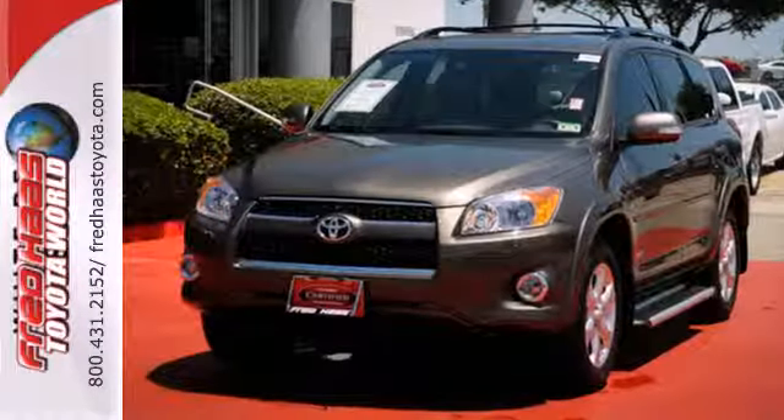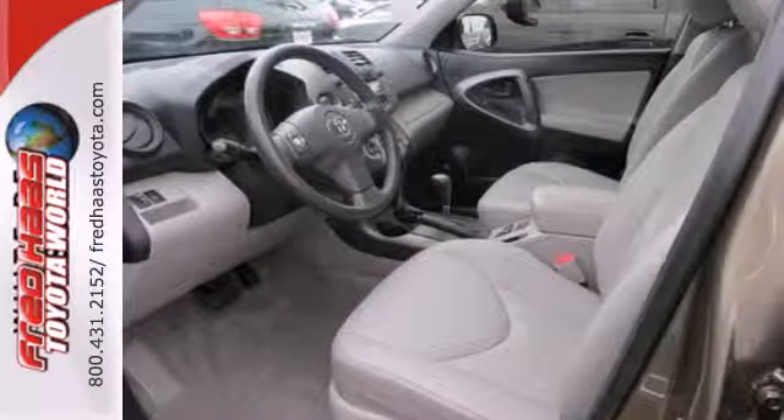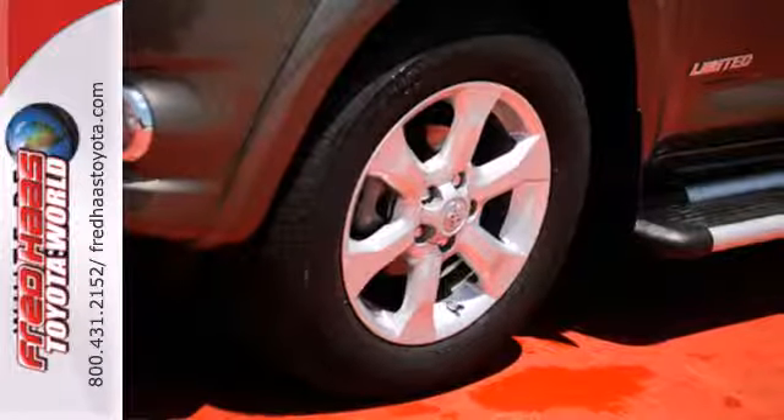It also comes nicely equipped with a six-speaker sound system with MP3 decoder, keyless entry, 73 cubic feet of cargo space, numerous power accessories, and a long list of safety equipment.